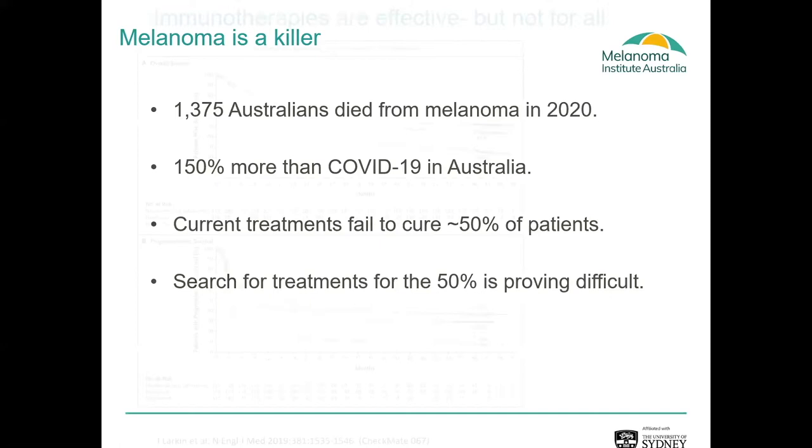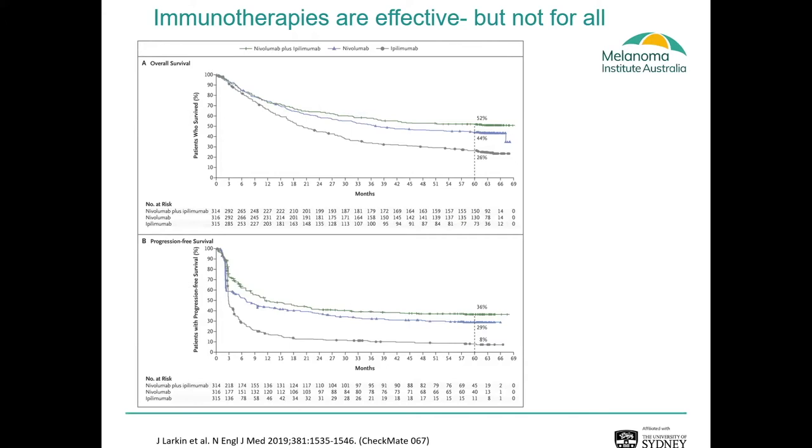Thankfully, we have immunotherapies which are highly effective in treating advanced disease. These can be either single-agent anti-PD-1 inhibitors or a combination of anti-PD-1 and anti-CTLA-4. Melanoma has really driven the use of these technologies and these drugs, and what we've found is that the majority of patients are achieving long, good survival — at five years, 52% of patients treated with combination inhibitors are alive.